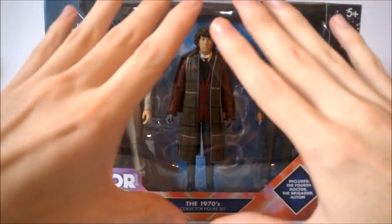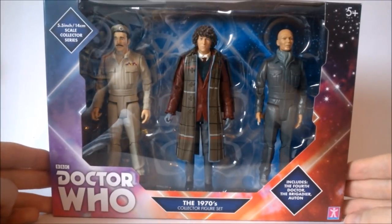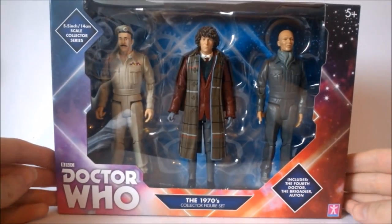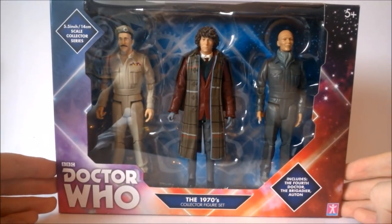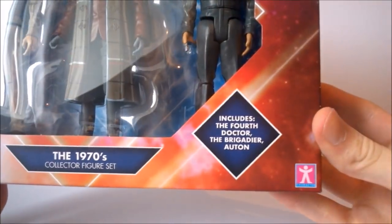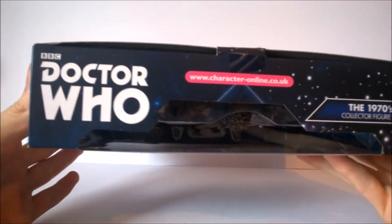Taking a closer look at the packaging, it is pretty much the same format as the other sets in the line, however it is a little bit smaller than previous years. At the very top we get the 5.5 / 14 centimetre scale collector series bubble, then a rather nice viewing window featuring all three figures inside. The box itself is stylized with a rainbow design with pinks and purples, which is eye-catching. We get the Doctor Who classic logo at the bottom along with the title '1970s Collector Set' and the includes bubble listing the 4th Doctor, the Brigadier, and the Auton.